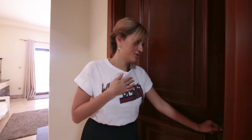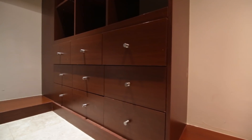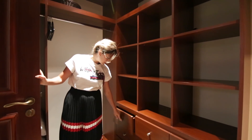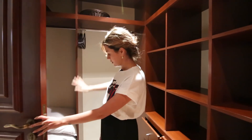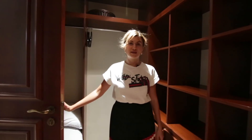And the room that every lady would love to have — it's the dressing room, or rather storage. It's got a lot of storage space. We also provide one extra bedding in case someone needs it, and we have extra mattresses.